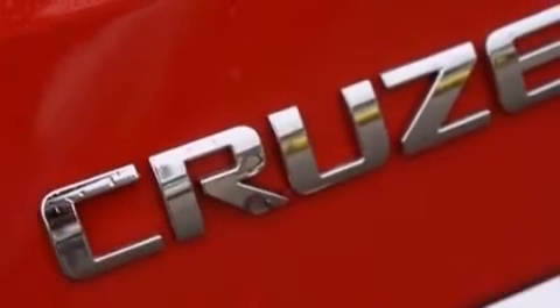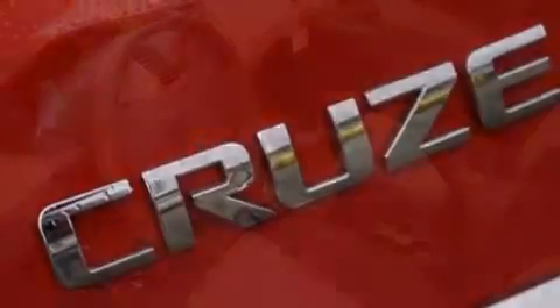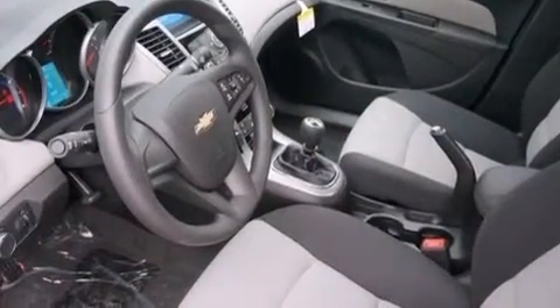Air conditioning, rear seat child-proof door locks, a pass-through rear seat, and the navigation system will help you get from point A to point B on time.